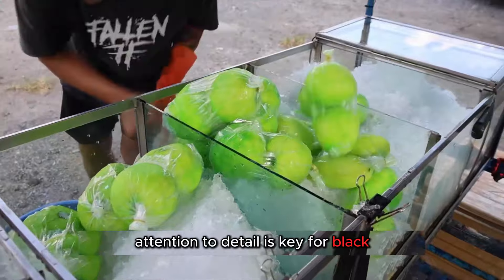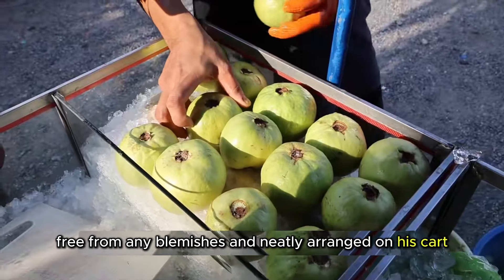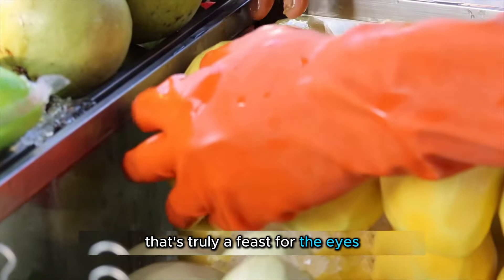Attention to detail is key for Black. He ensures every fruit is impeccably clean, free from any blemishes, and neatly arranged on his cart, creating a colorful spectacle that's truly a feast for the eyes.